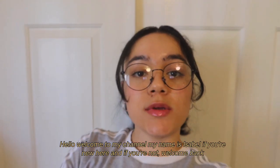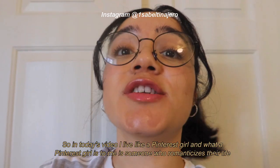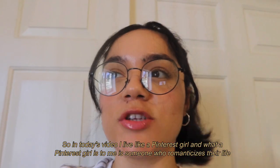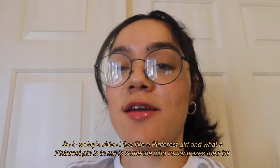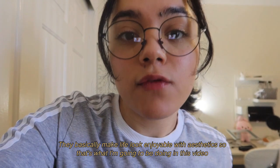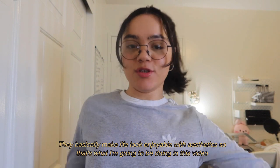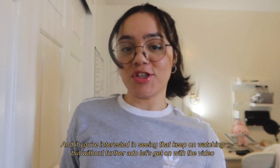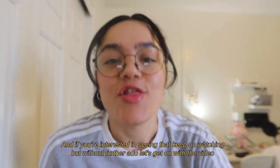Hello, welcome to my channel. My name is Isabel. If you are new here, welcome, and if you are not, welcome back. In today's video I live like a Pinterest girl. A Pinterest girl to me is somebody who romanticizes their life — they basically make life look enjoyable with aesthetics. That's what I'm going to be doing in this video, so keep on watching. Without further ado, let's get started.